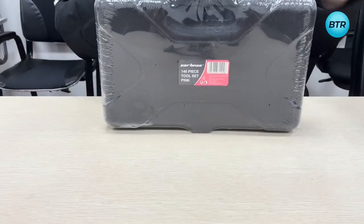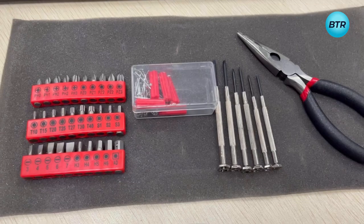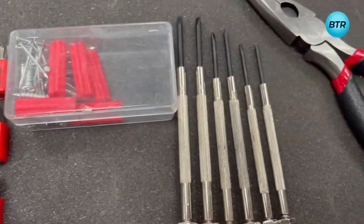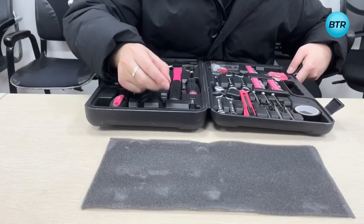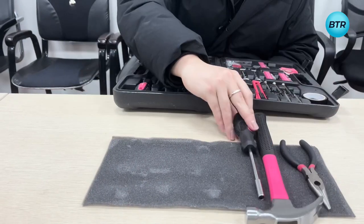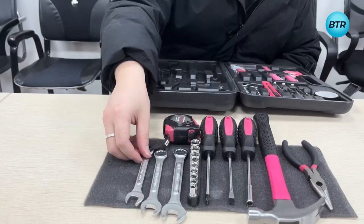And with its durable carrying case, you can easily transport and store your tools wherever you go. The Cartman set also includes screwdrivers with comfortable handles that provide a secure grip, and high-quality pliers that can withstand even the heaviest use. Whether you're a DIY enthusiast or a professional mechanic, this toolset is the ultimate choice for anyone who demands a comprehensive set of tools for basic repairs and maintenance tasks.